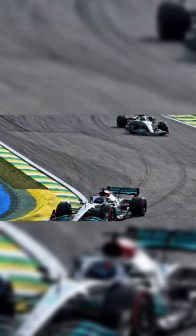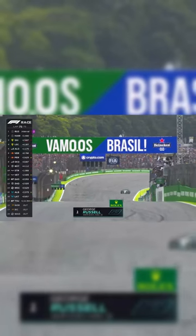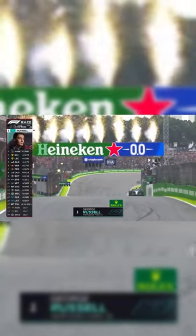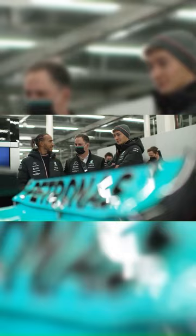Lewis Hamilton finished 1.5 seconds behind teammate George Russell at the Brazilian Grand Prix. After a late safety car, Hamilton had about 10 laps to make a move on his teammate to claim his first win of the season. But he was not able to do that, and we believe the setup differences between the two Mercedes cars was the reason for this.